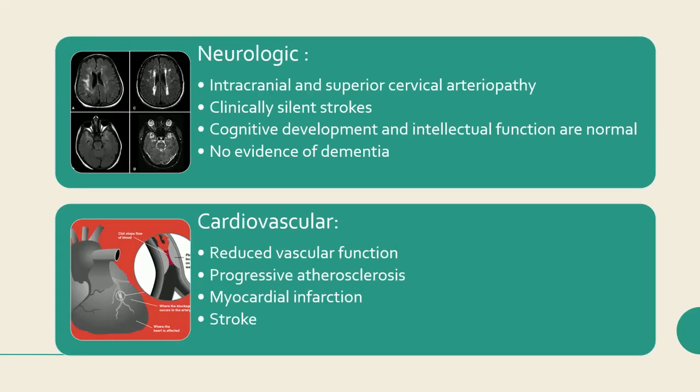Neurologic findings include intracranial and superior cervical arteriopathy, with evidence of early and clinically silent strokes seen in children as early as 5 to 10 years of age. Cognitive development and intellectual function are normal, and there is no evidence of dementia from limited autopsy studies.